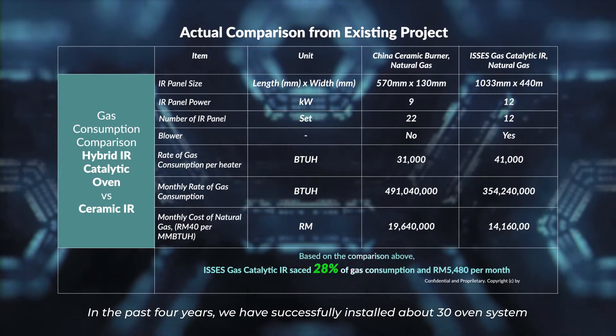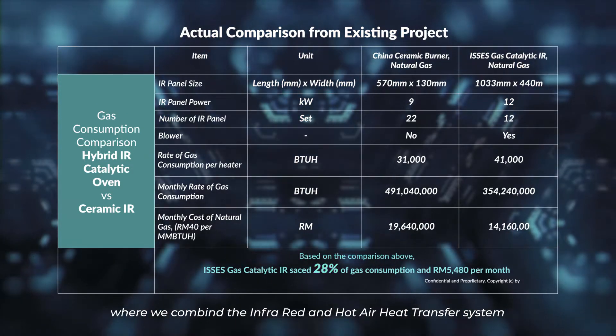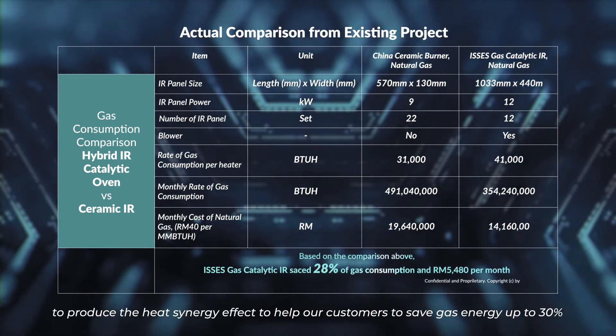In the past four years, we have successfully installed about 30 oven systems that combine the infrared and hot air heat transfer systems to produce the heat synergy effect, helping our customers save gas energy by up to 30%.